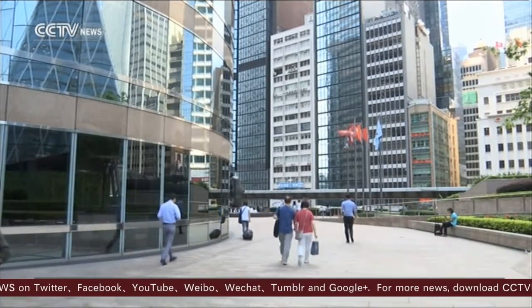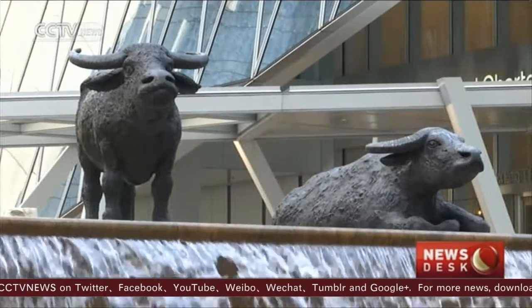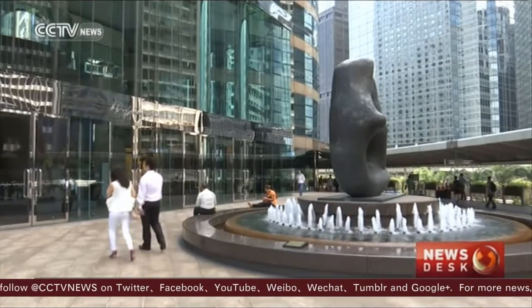Analysts believe that as long as the control measure doesn't become intrusive, it's not a bad thing, because it does give the markets a breather to readjust. Reporting for CCTV, Hong Kong.